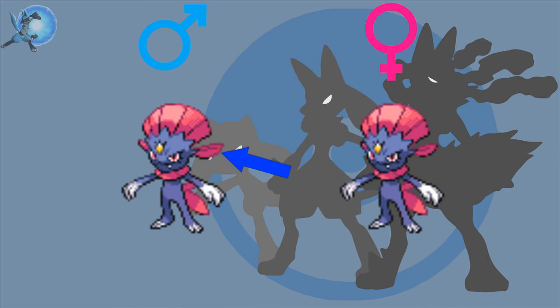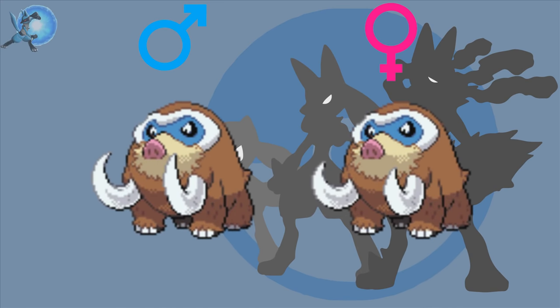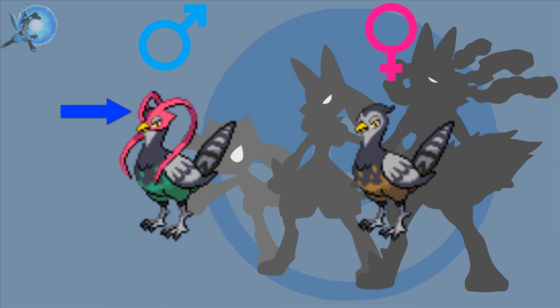Weavile — the males have longer ear feathers than the females. Tangrowth — the females have more magenta on their fingers than the males. Mamoswine — like Piloswine, the males have longer tusks than the females. Unfezant — the males have the pink mask part on their face and a green underside, as opposed to the females who have a brown underside.